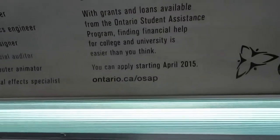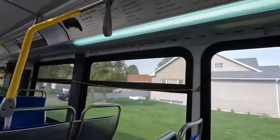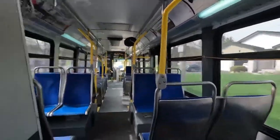I think this advertisement is a bit old, wouldn't you say? You can apply starting April 2015. This is the last day of April 2022, so y'all are a bit late on that one.